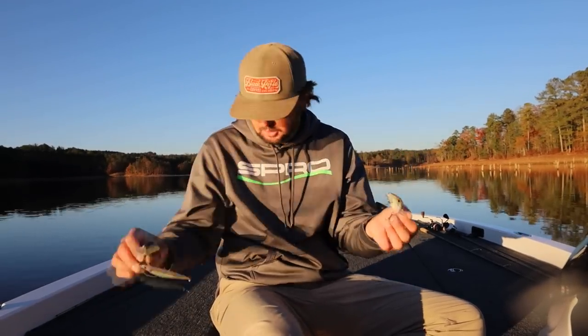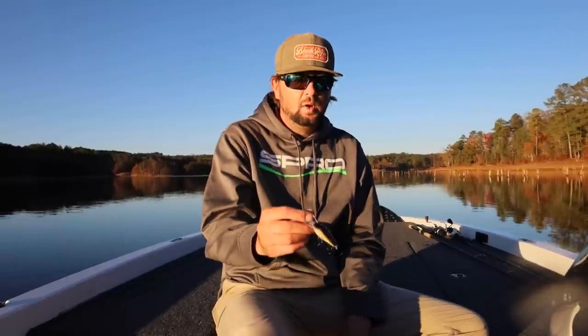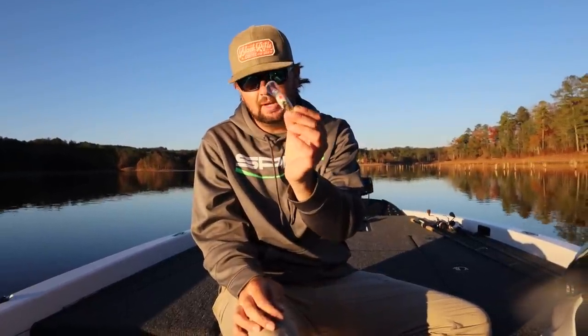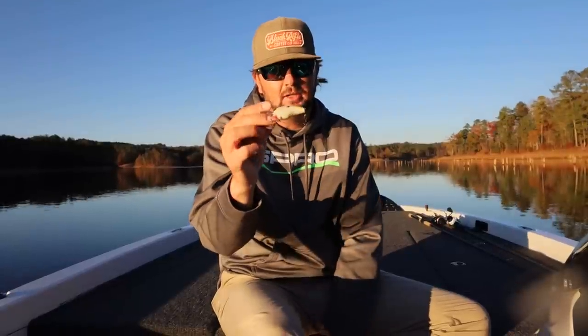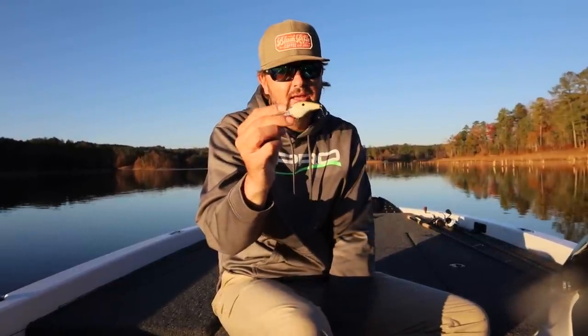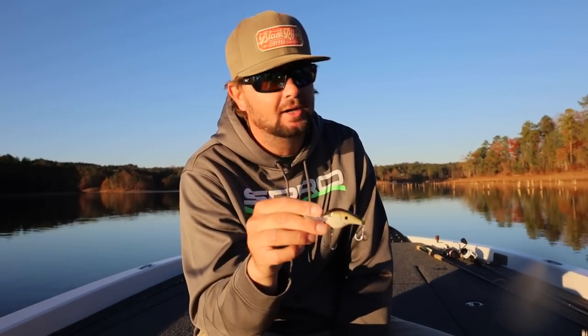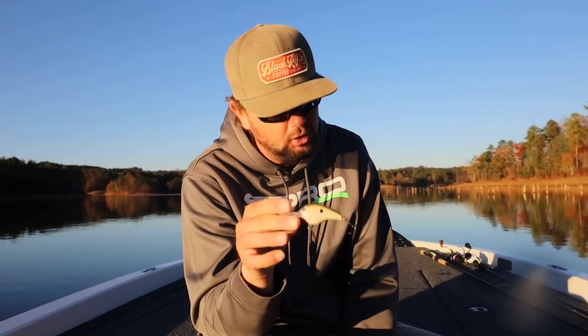I do throw the Rock Crawler a ton this time of year, but today I'm going to key in on a bait that doesn't get much love but catches a lot of fish — especially on spotted bass fisheries. This is the Fat Papa 55. The color I really like is the lavender shad, and also olive crawl — two really really good colors.